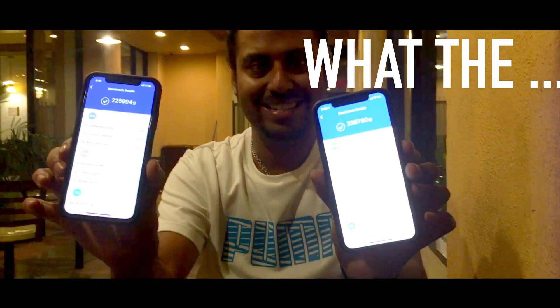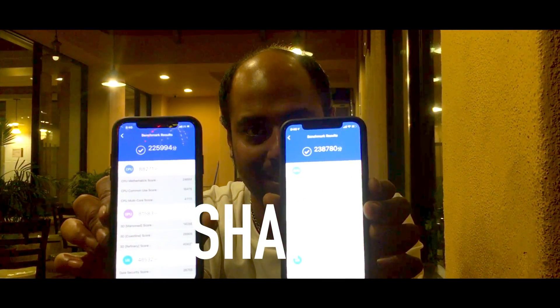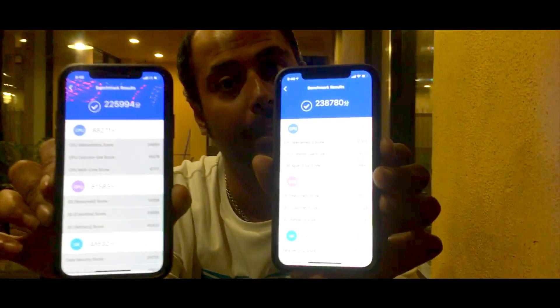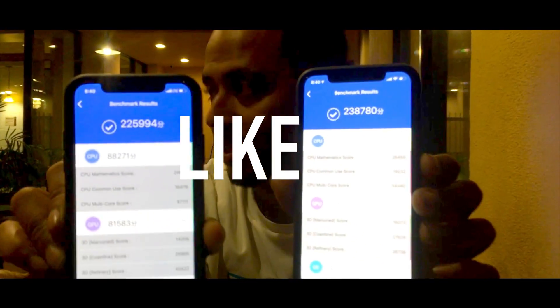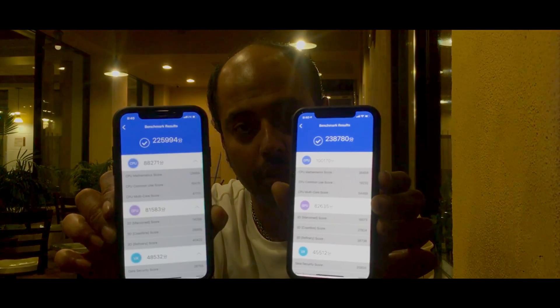Two iPhones identical to each other — same storage, 64 gigs — and of course the processor is obviously the same, yet they had different benchmark results. What is the reason behind it? Please explain, because I cannot figure out what's going wrong. Thank you for watching. Opinions matter.